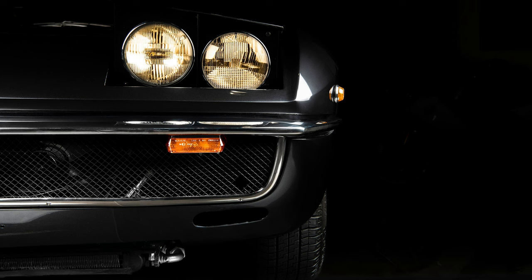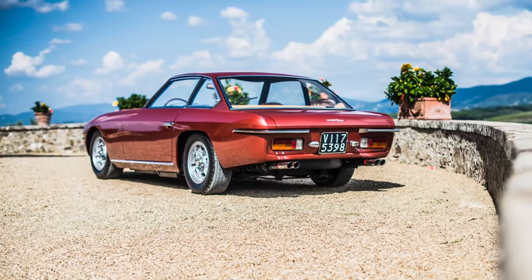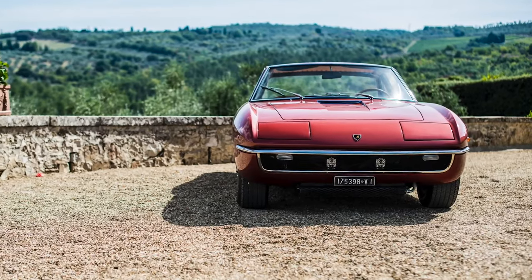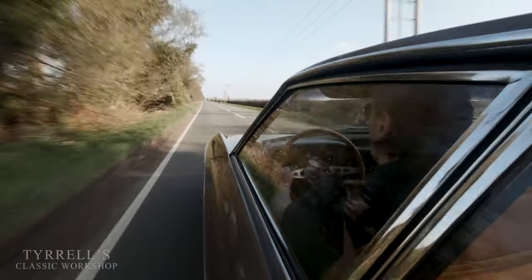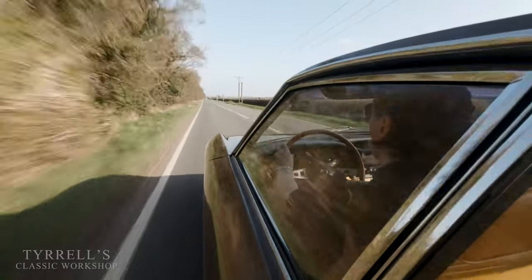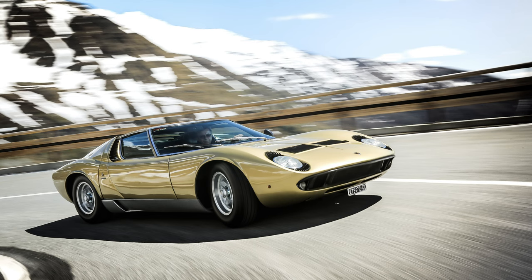In keeping with the traditional style of the earlier 400 GT, the car's namesake Islero was a Miura bull that killed matador Manuel Rodriguez on August 28th, 1947. Lamborghini also produced a car named the Miura from 1966 to 1973, and there is a separate video on that if you want to check it out.